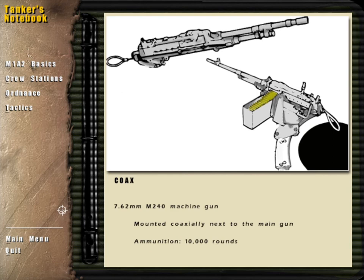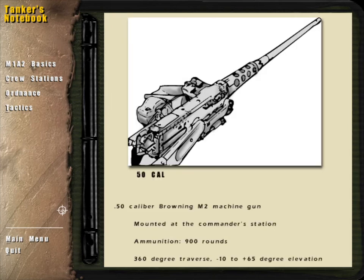A 7.62mm M240 machine gun is mounted next to the main gun. Referred to as the coax, this gun shoots wherever the main gun is pointed. Another 7.62mm machine gun may be optionally mounted at the loader's hatch. A .50 caliber Browning M2 machine gun is mounted at the commander's station. In the unbuttoned position, the TC can use this gun for anti-aircraft defense. All of the machine guns may be used to suppress or destroy thin-skinned targets such as APCs, trucks, and jeeps.